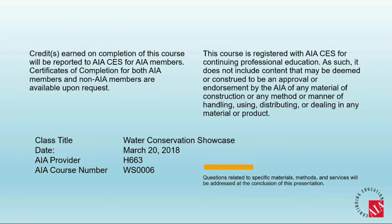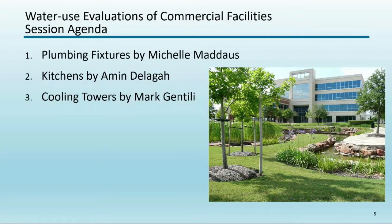Our third speaker is Mark Gentile with the Los Angeles Department of Water and Power. He's worked there in water conservation for the past 19 years and is currently the manager of all water conservation programs, covering commercial, industrial, institutional, multifamily, and single-family customers. He has tremendous expertise in the commercial sector, particularly in recycling systems and cooling tower water treatment. Michelle will talk about plumbing fixtures, Amin will cover kitchens, and Mark will round it out with cooling towers.